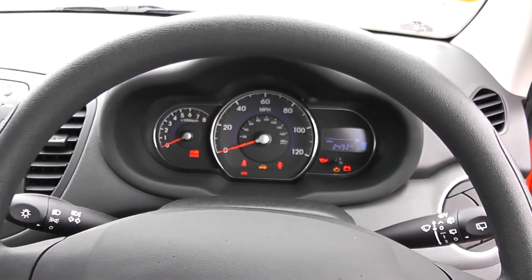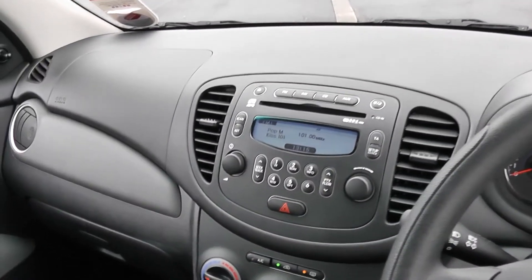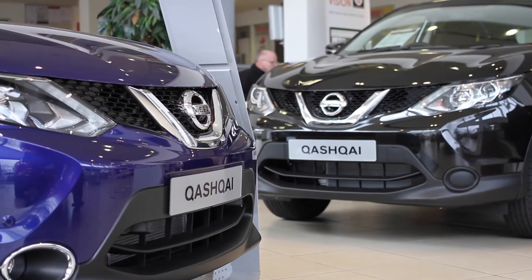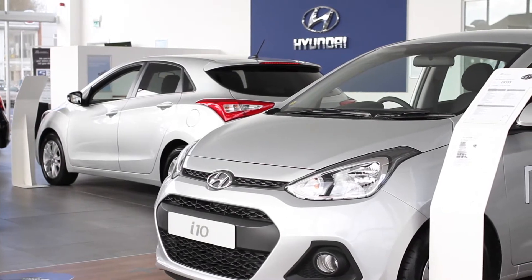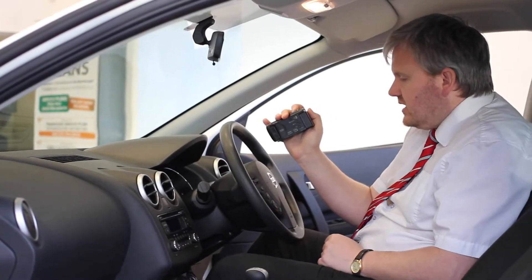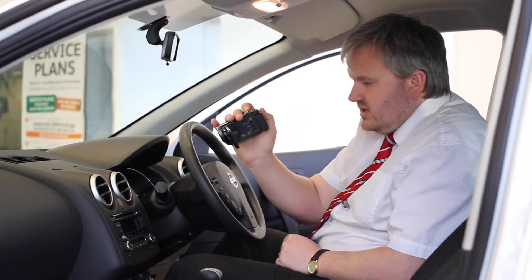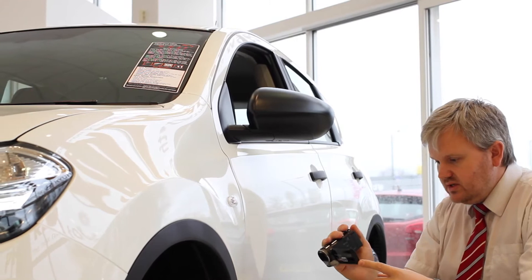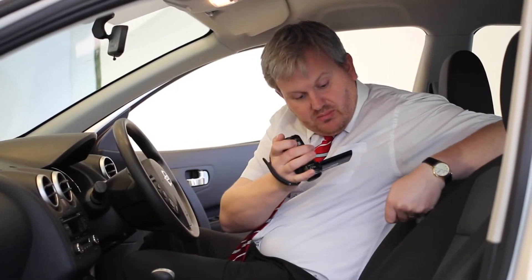We have funding options available through Wessex Carriages and we guarantee to beat any high street lender. Thanks for watching today. If you would like more information or any specific areas you'd like to look at in more detail, please click the link so we can send you a personalised extended video to your specific requirements. This may take a few hours, so please bear with us.